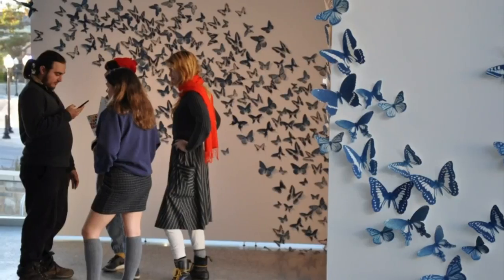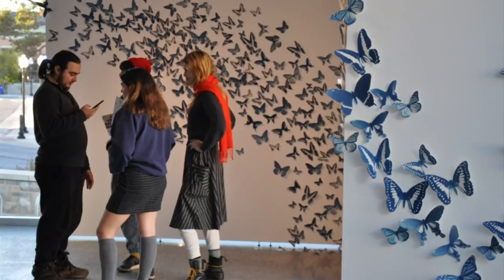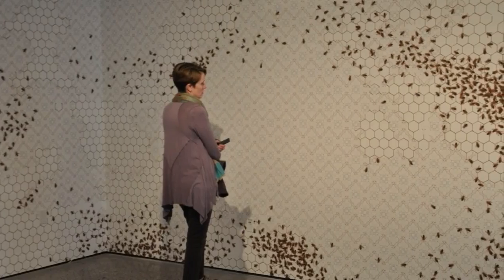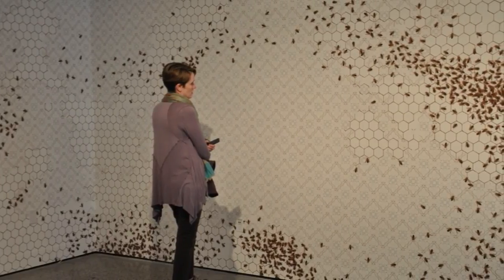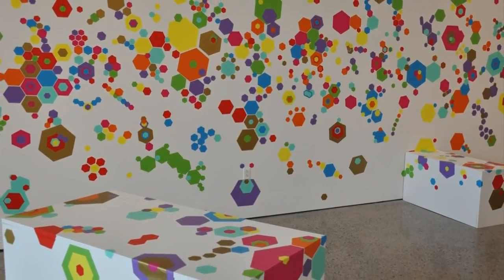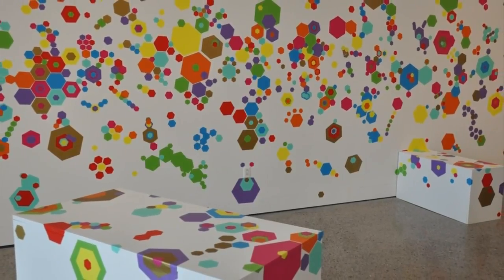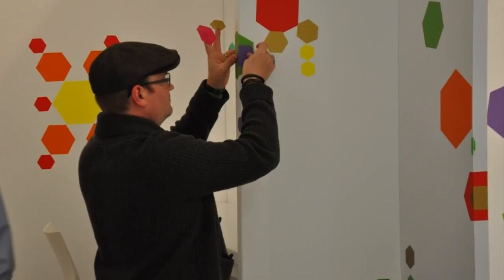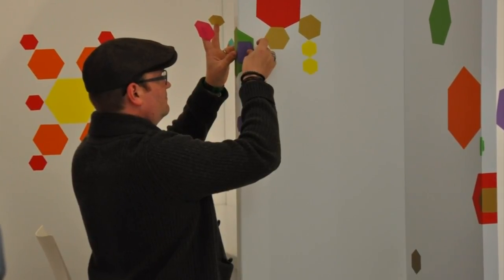You also have the galleries. Right now we have a wonderful exhibition upstairs called Swarm — it's multi-media interpretations of swarming, featuring bees and butterflies. Downstairs we have a community project called Multiply, where for the past several weeks people have come in and been able to put their own little colorful hexagonal sticker on the walls.